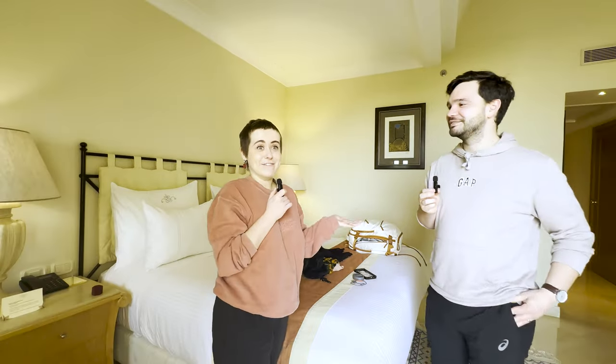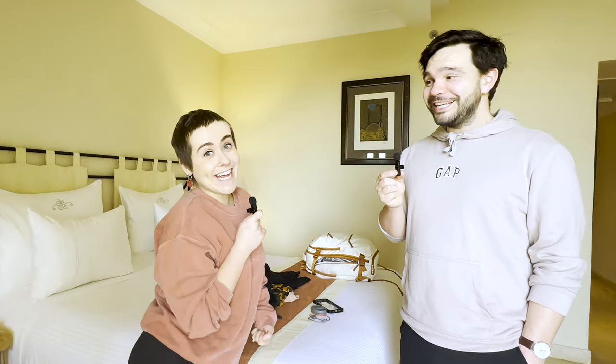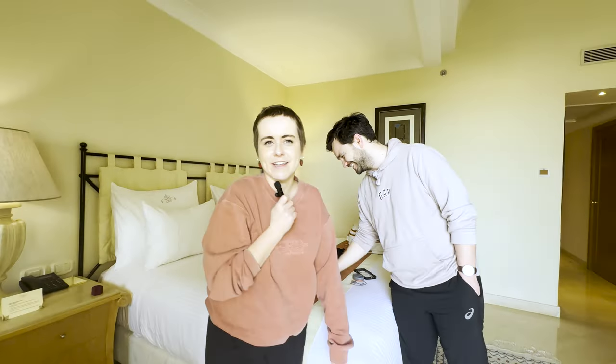Anyway, that was our video this week. We'll see you next Sunday. At the moment we're in Tunisia — we're going to the pool now. See you later! Bye! Thank you so much.